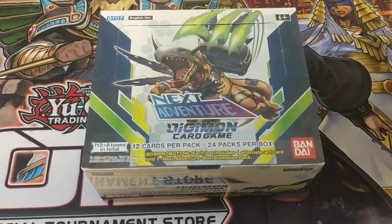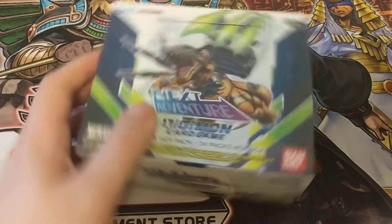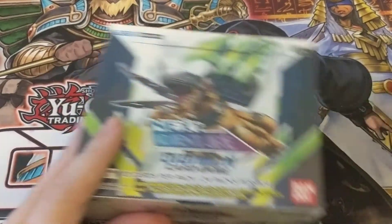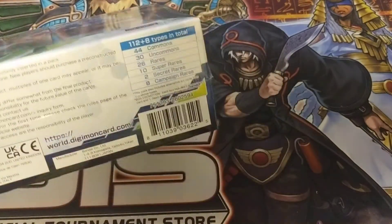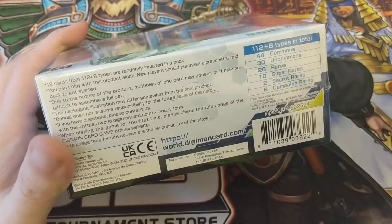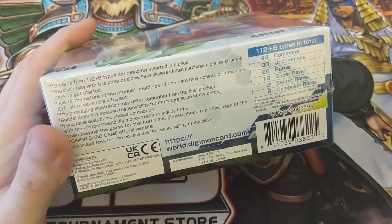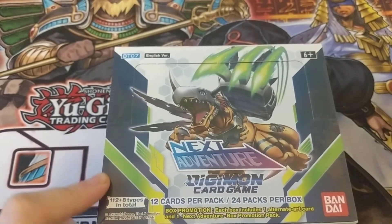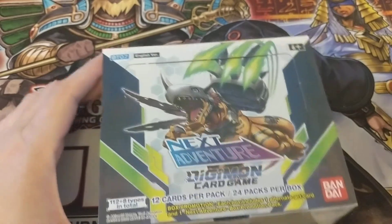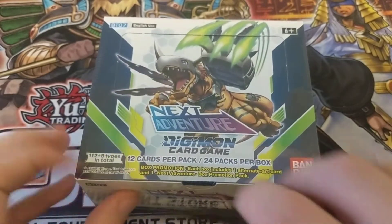This set looks super cool. I've been playing a little bit of Digimon and doing a lot of research on the game. They seem to be kind of taking everything that works from its predecessor and doing their own stuff with it, which I think is really unique. Bandai does not assume responsibility for the future value of the cards — that probably came from Pokemon and the crazy market that cards have been having. But let's not waste any more time. Let's take a look and see what this box has in it.